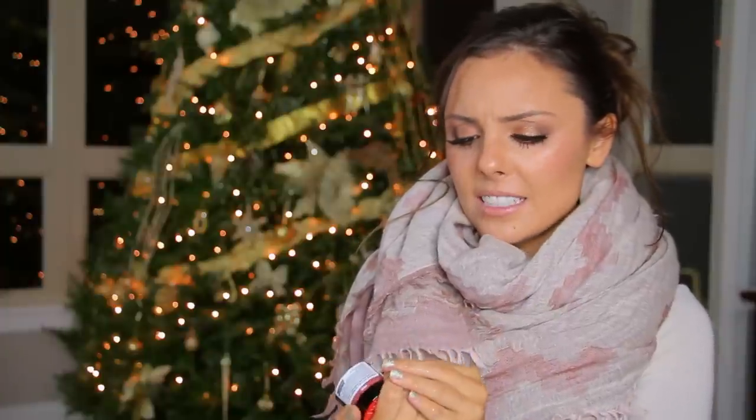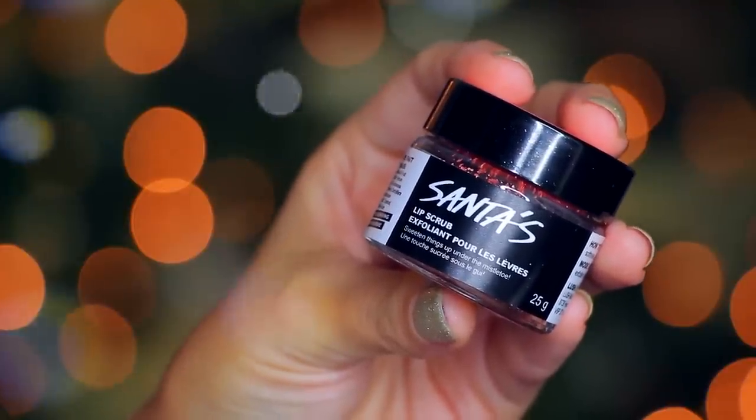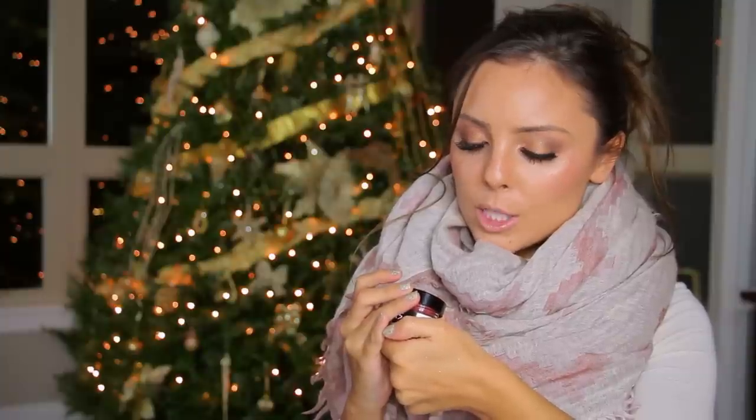So in this next bag I have something I've been wanting to try for a long time — actually since last year. This is something I had bought someone else as a stocking stuffer, and when I saw it I wanted it too, but I didn't really want to pay — I think it's like $10. This is the Santa's Lip Scrub, and apparently it tastes like Coca-Cola, which is what really made me want to get it. It smells like Coca-Cola — a cola-flavored sugary scrub for a sweet, polished pout.